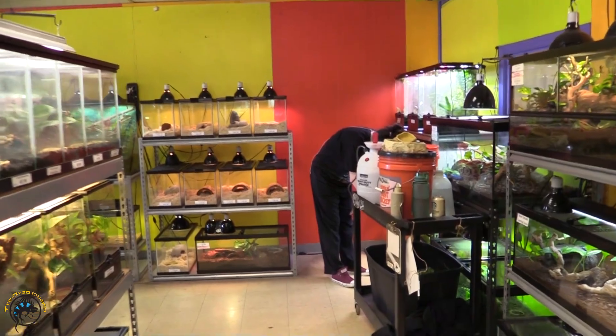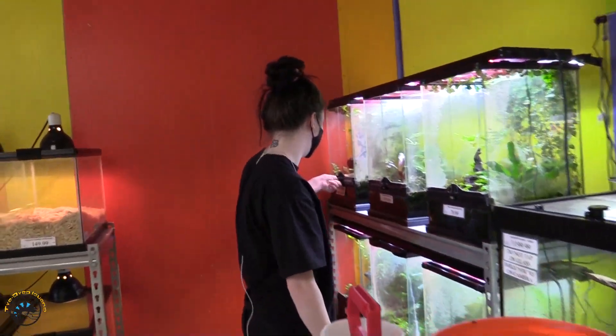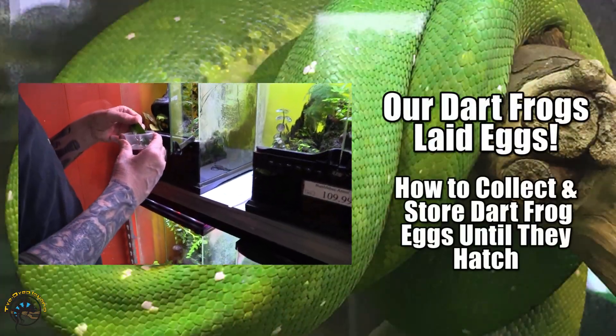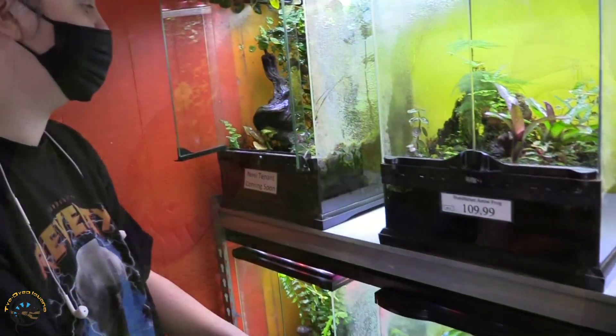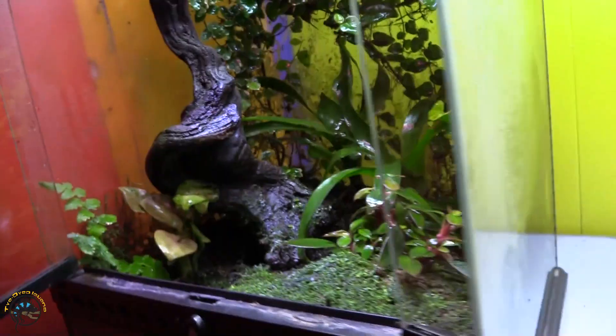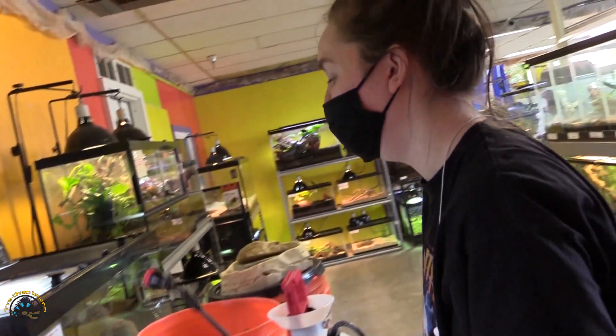Hey, Danielle. What up? I heard you found something pretty cool. Yeah, come over here. Look what those are. Oh my goodness. Those are dart frog eggs. And their parents were sold. Oh no. They're so sad. We're going to have to raise them.